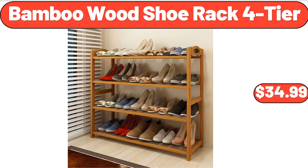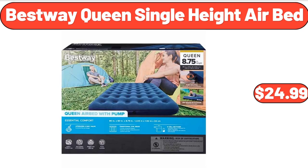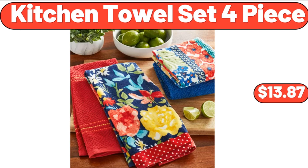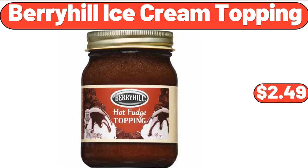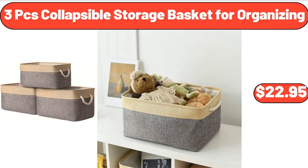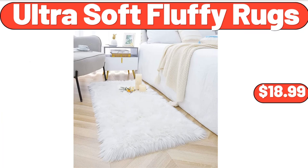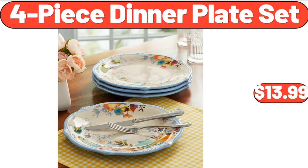Bamboo Wood Shoe Rack 4-Tier, $34.99. Mini Coconut Bowls 28-Pack, $11.99. Best Way Queen Single Height Air Bed, $24.99. 99-Cent Kitchen Towel Set Four-Piece, $13.87. Bellavi 3-Tier Wooden Plant Shelves, $29.99. Berry Hill Ice Cream Topping, $2.49. Sunday Shop Vanilla or Mint Mini Ice Cream Cookie Sandwiches, $4.45. 3-Piece Collapsible Storage Basket for Organizing, $22.95.